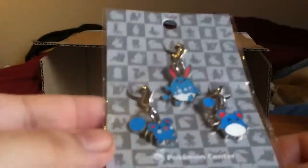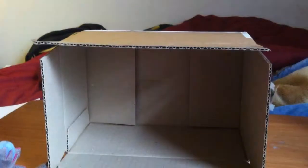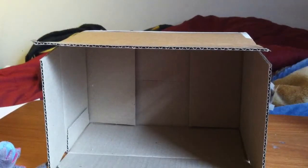Alright guys, thanks for checking this out. Be sure to check out the Poke Vault — really great guy. Leave comments, subscribe. Peace.